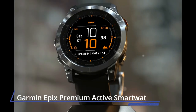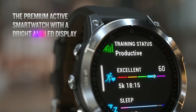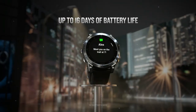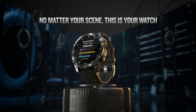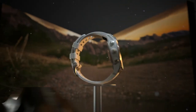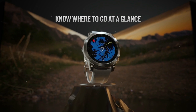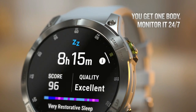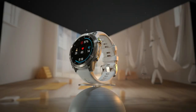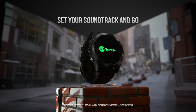Number 5: Garmin Apex Premium Active Smartwatch. Regardless of your fitness goals, the Apex Premium Active Smartwatch has what you need to help you get there. The stunning 1.3-inch always-on AMOLED display brings your watch to life, even under bright sunlight. Get up to 16 days of battery life in smartwatch mode and 42 hours in GPS mode. Traditional button controls that work in any environment are matched with a responsive new touchscreen interface for quick access to selections and map features.